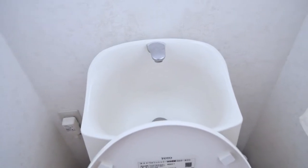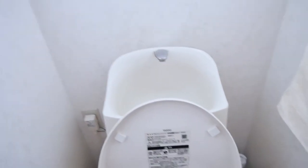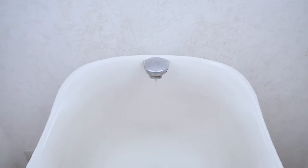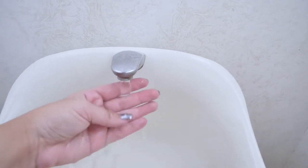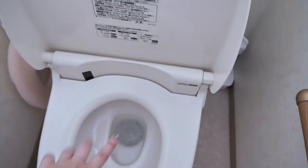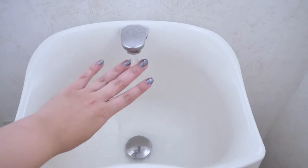You're probably wondering what is up with this tank and why there's a towel in here, so I'll show you. You can flush it and the water comes out of this, so you can actually wash your hands. Then it uses the water you washed your hands with, which goes into the tank to flush the toilet. So it's actually very good for the environment.